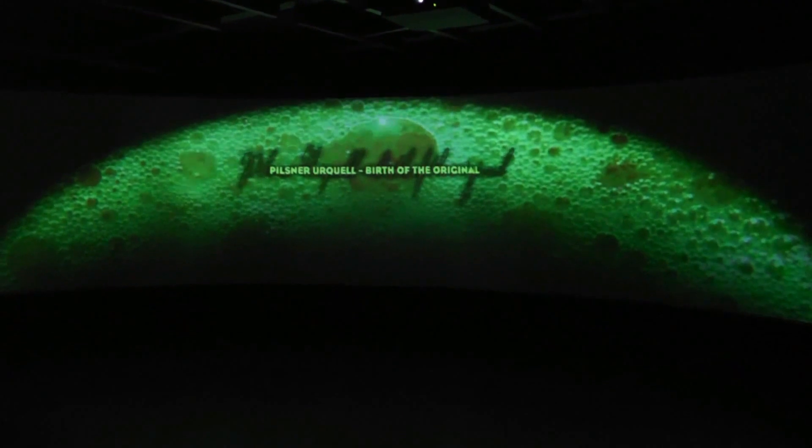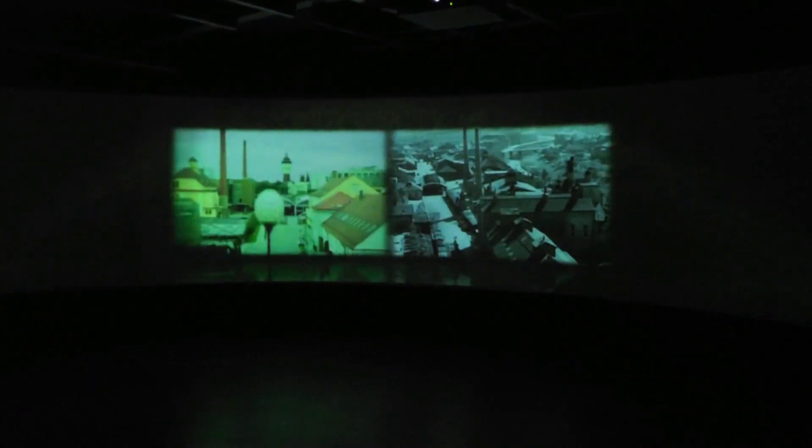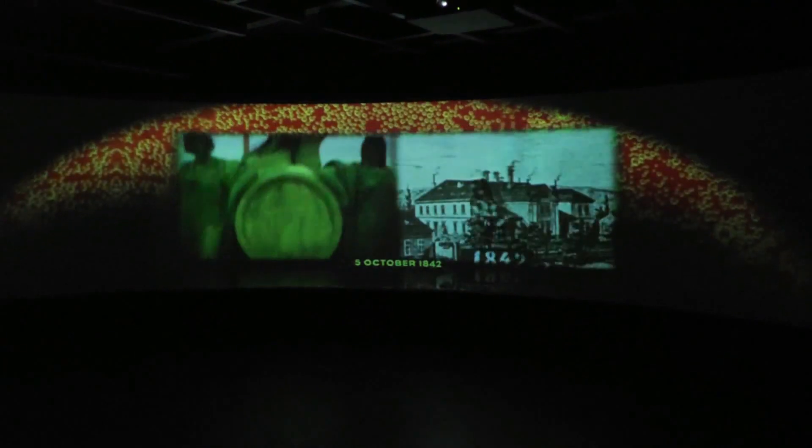Pilsner Urquell — a beer is born. The story of Bohemia's most famous beer, Pilsner Urquell, began in Pilsen on October the 5th, 1842.